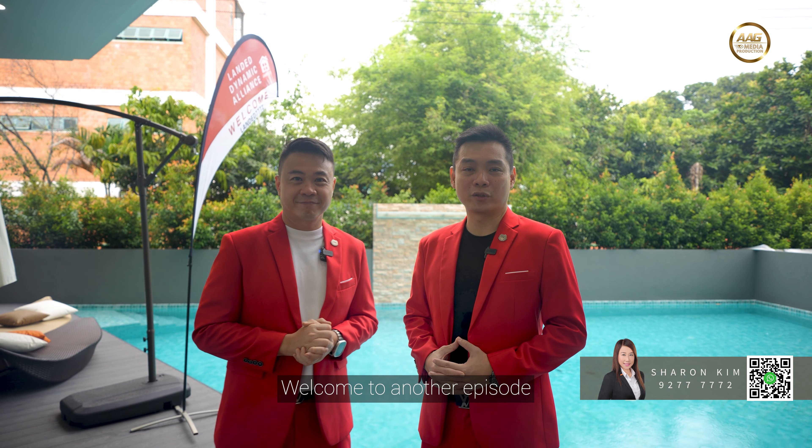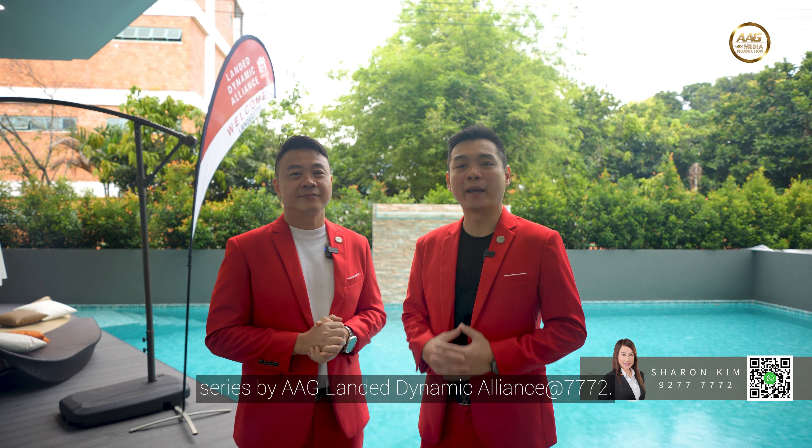Hi everyone, welcome to another episode of the prestigious Lander Home Series by AAG Lander Dynamic Alliance at 7772. I'm Kevin Tan and I'm Max.